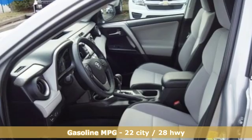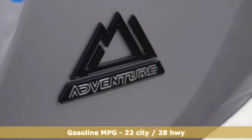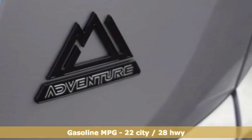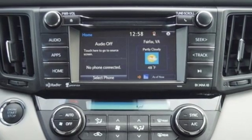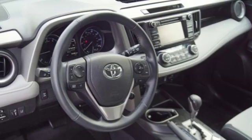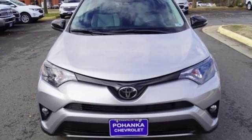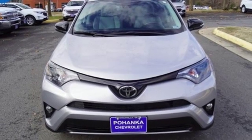Smart device navigation, wireless phone connectivity, dual zone climate control, three 12-volt power outlets, leather steering wheel, inline four-cylinder engine, power sliding and tilting sunroof, electronic shift on the fly, and power heated mirrors. Driving is believing — test drive it today.